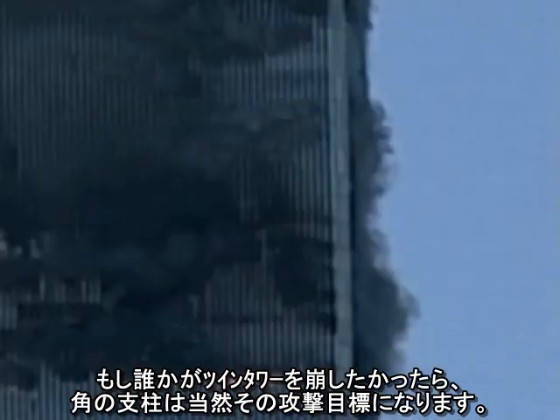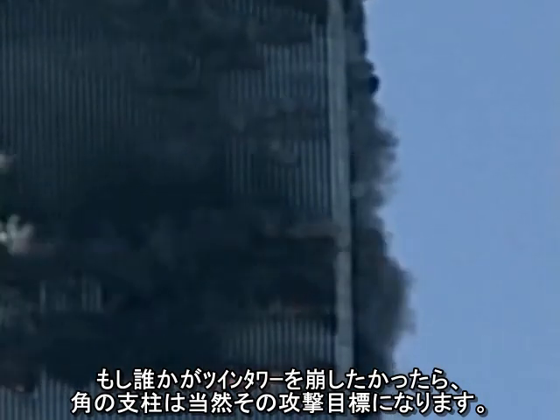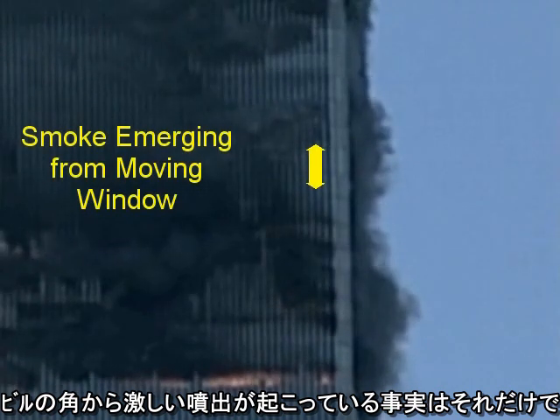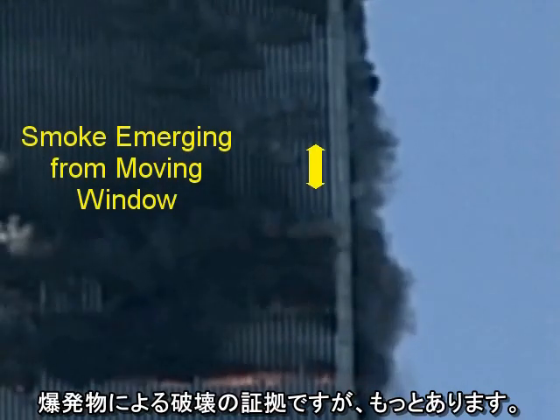If anyone wanted to demolish the towers, the corner columns would be natural targets. The fact that a jet-like puff emerges from the corner of the building is evidence in itself of an explosive charge.